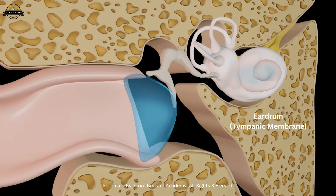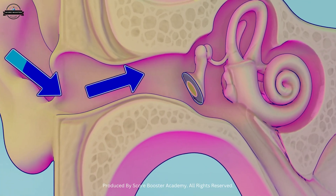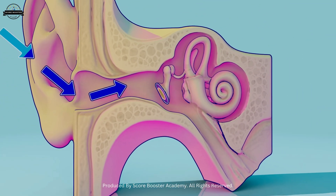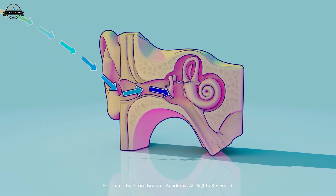At the end of the canal lies the eardrum, a thin and tightly stretched membrane. When sound waves hit the eardrum, it vibrates like a drum skin. These vibrations are the first step in the magical process of hearing.